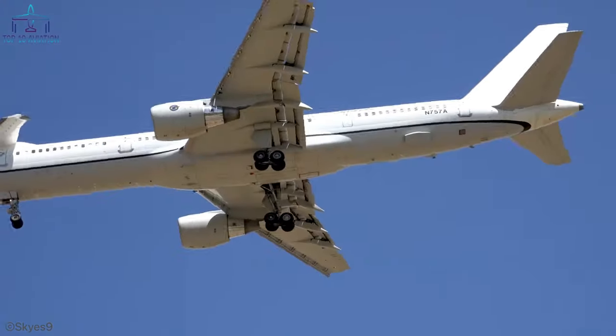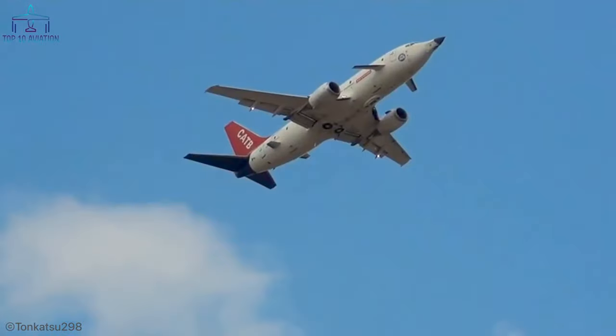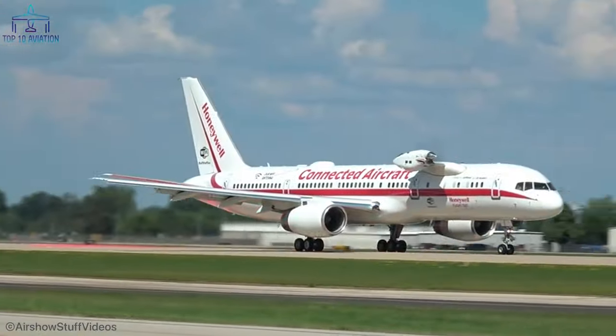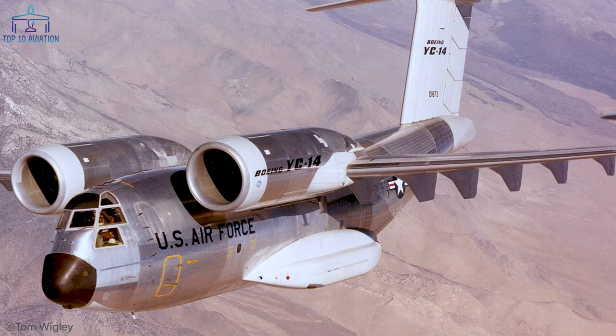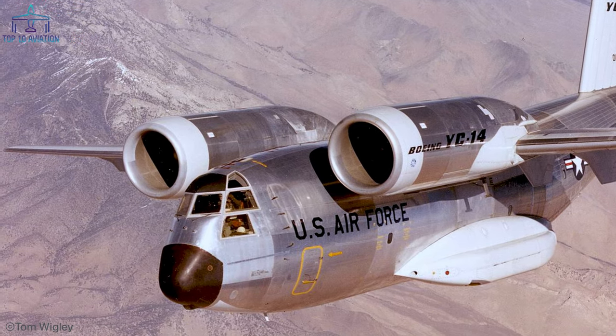Being one of the biggest manufacturers in the world, it is normal to see a lot of Boeing aircraft flying around. What's less common though is to see strangely modified passenger aircraft that are now flying for a whole different purpose. In this video, you are going to discover the top 10 strangest Boeing aircraft ever built — simple passenger jets transformed into flying weapons or laboratories with extremely strange shapes and features.